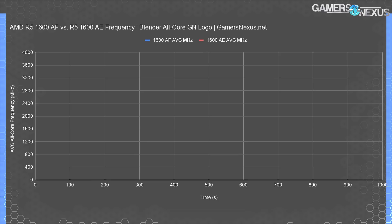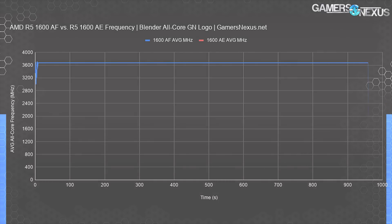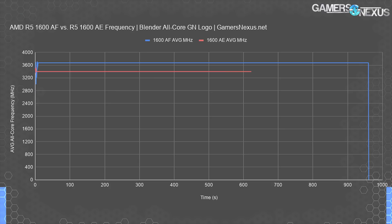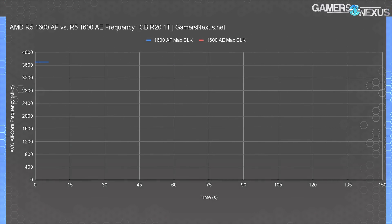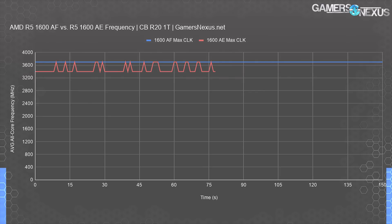We should start with a frequency chart before getting into game testing. Looking at an all-core workload from Blender and the GN logo render, we monitored the AMD R5 1600AF CPU average all-core frequency at 3647MHz flat — there's no fluctuation here because unlike Zen 2, Precision Boost 2 isn't wildly fluctuating the clock based on every few degrees of die temperature change. The AMD R5 1600AE, the older one, plotted at 3399MHz all-core average, so there's a marked gain from the 1600AF. For Cinebench R20 single-thread load, we measured the 1600AF's maximum frequency at 3699MHz, holding at least one constant thread at that frequency every second of the test.